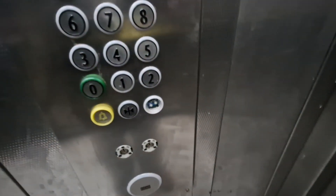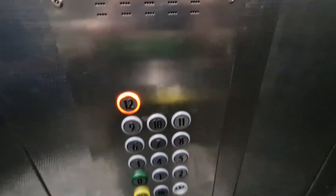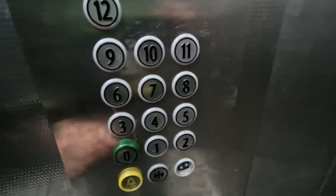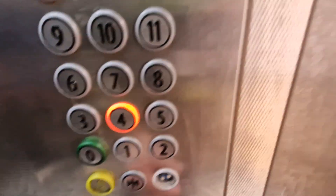What floor do you want? 12. 12th floor. Go back down to 4. 12th floor.